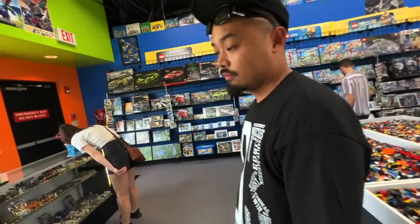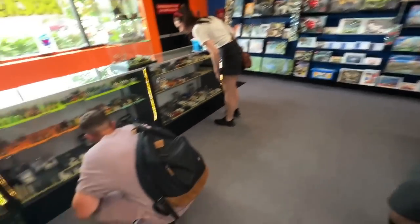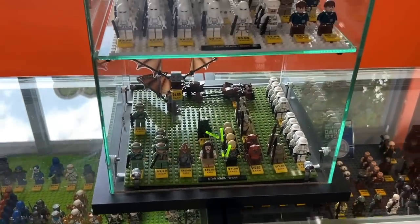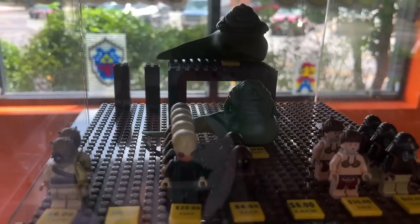Were you looking for the Republic fighter tank? I already bought it — retail, okay. It's $50 here. The Endor collection, the Hoth collection, the Jabba's Palace collection. Jabba's only $40 — that's kind of cheap.